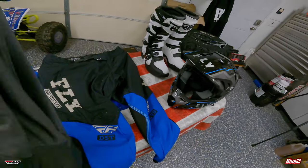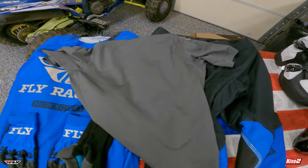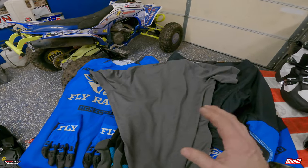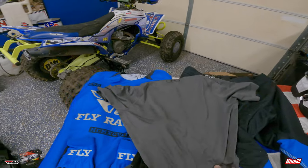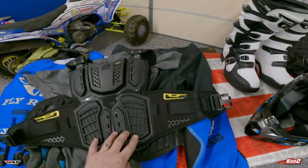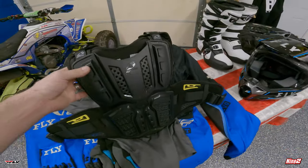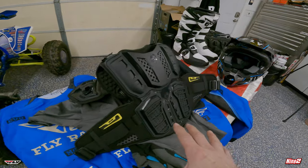I also wear an Under Armour cold gear t-shirt as my first layer. I have a cold gear and a hot gear — the hot gear is long sleeve for those cold winter races. For the summer I'll wear the t-shirt version. Then over that, we just picked up a new EVS — I believe this is the F2 chest protector. I haven't upgraded my chest protector in so long, so this is something I'm super excited about. It's a little thinner than some, and it's meant to go under or over your jersey.